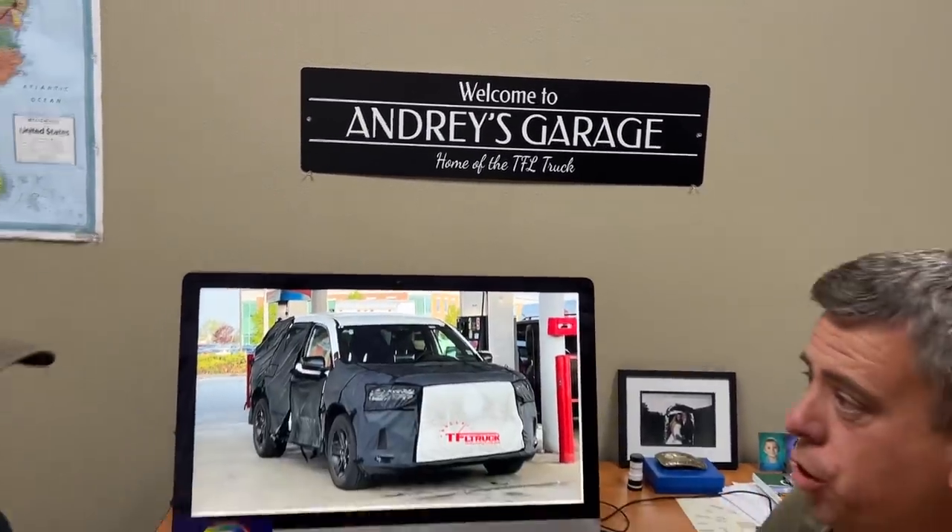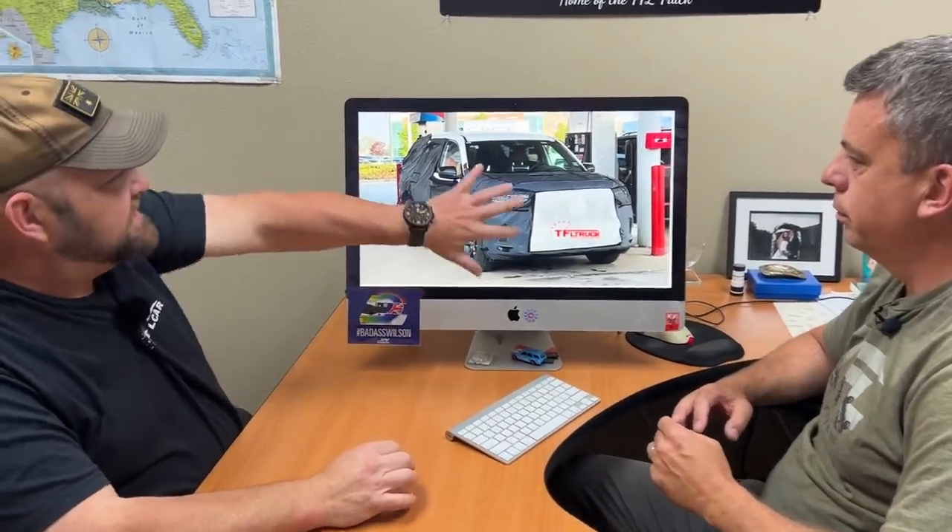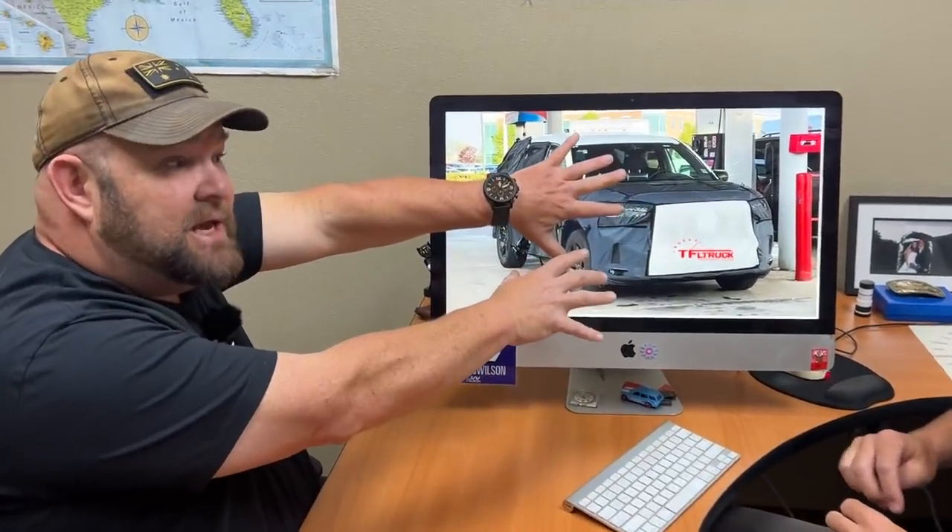Nathan, thanks to one of our viewers James W, we have some spy shots and I'm not quite sure what this is — I'm pretty sure I know what it is, Andre, and there are a couple clues here. We want you guys to clue in as well. James, when he sent it in, thought this was a Dodge Durango update, which it's not — there are a couple dead giveaways for that.